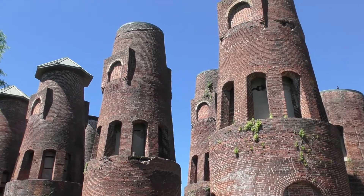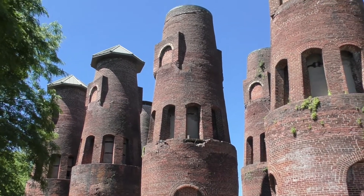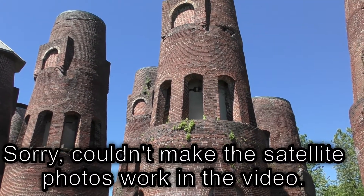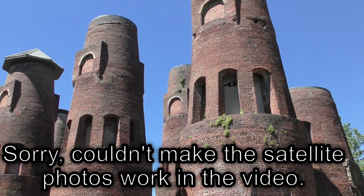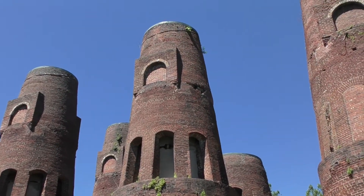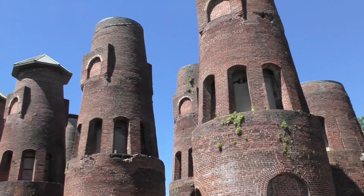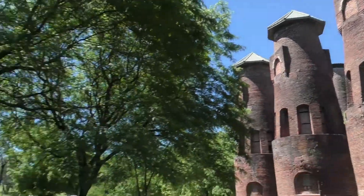One final look here at these kilns. It would have been nice if I had brought my drone to do some aerial shots, but I'll try to include some satellite photos from the top. My drone's a little big and bulky to be bringing for something like this. Maybe at some point I'll invest in one of the smaller ones to do this, but that'll be down the road.